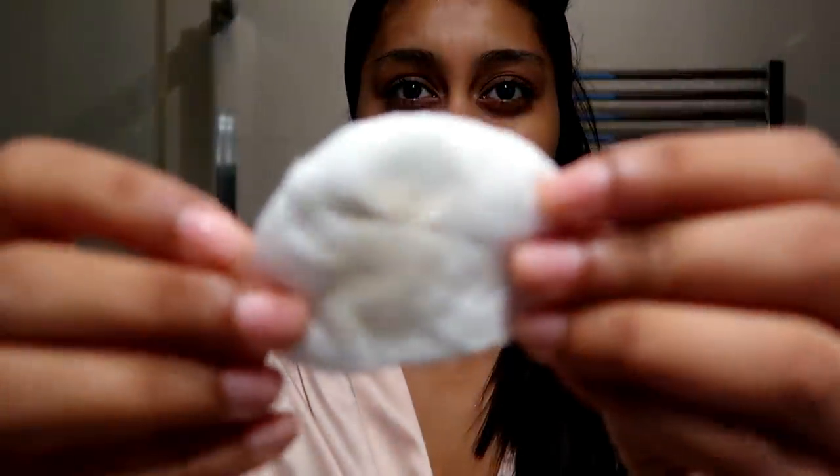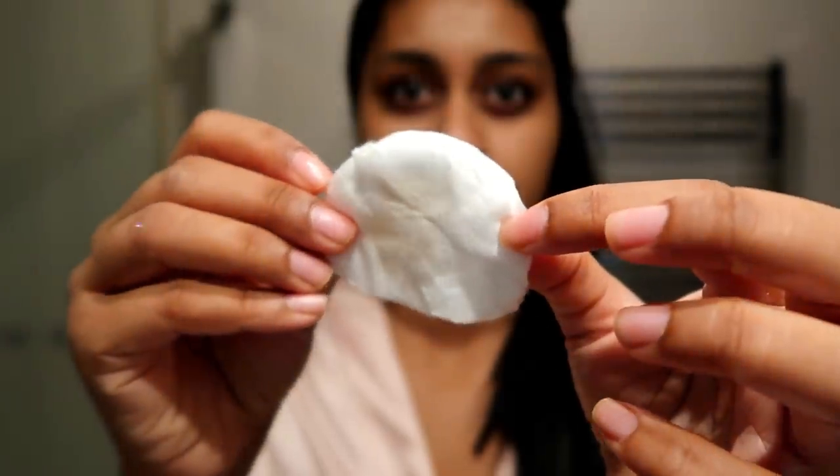I was kindly sent this by Kiehl's and it's so good. It's a gentle toner to prepare, hydrate, and comfort the skin. You get a lot of product — I've used this a lot and it's still nearly full. You only need the tiniest amount. I really like it when high-end products only require a tiny amount to do the job, because you get more worth out of your money.